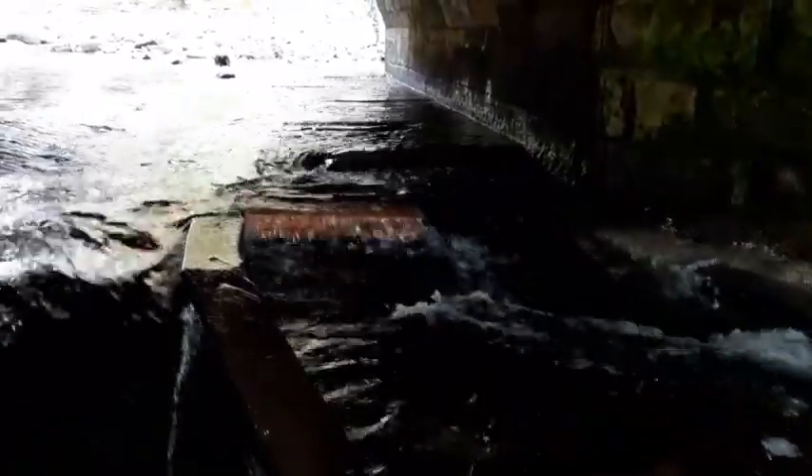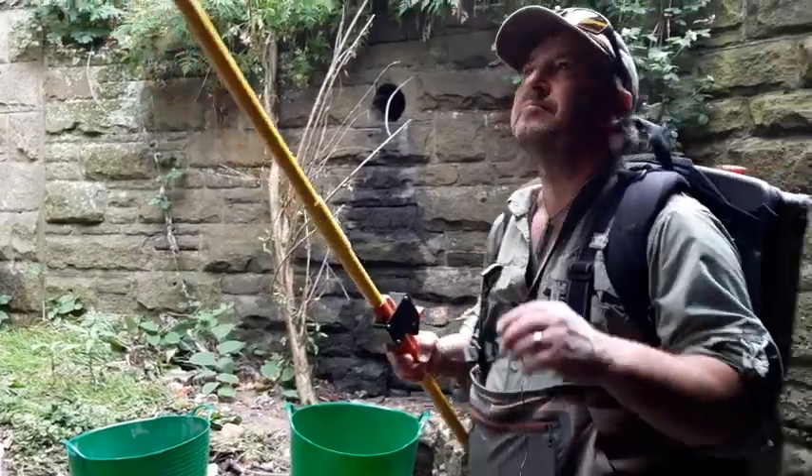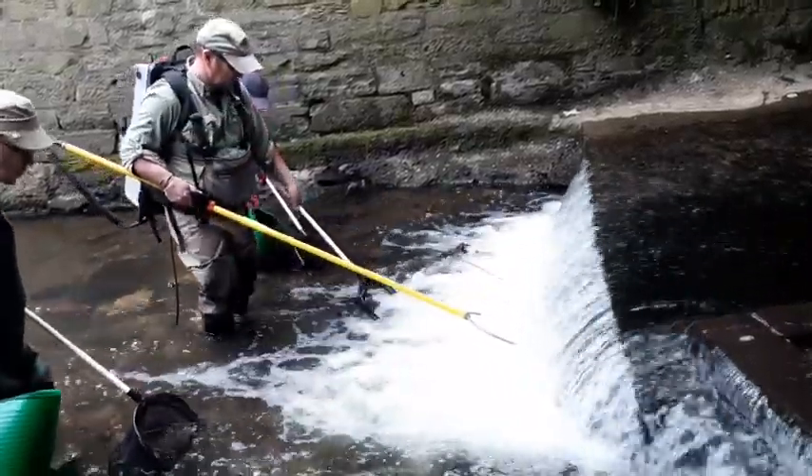We're going to use electrofishing - that means I'm going to run an electric current through the water. It'll temporarily stun the fish; they will not be harmed. It'll allow us to catch them, measure them, and release them safely, and we'll know how many we've got above and below.